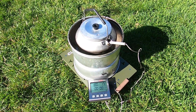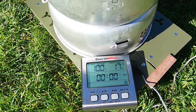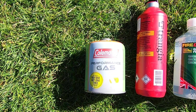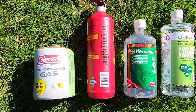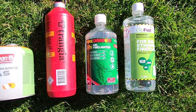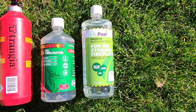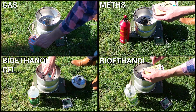Today I'm doing an experiment using my Transia 25, a food grade thermometer, and four types of fuel to see which is the most efficient. I have a can of gas, some meths, bioethanol gel and bioethanol liquid. I'm hoping to work out which one's the fastest and also the cheapest.